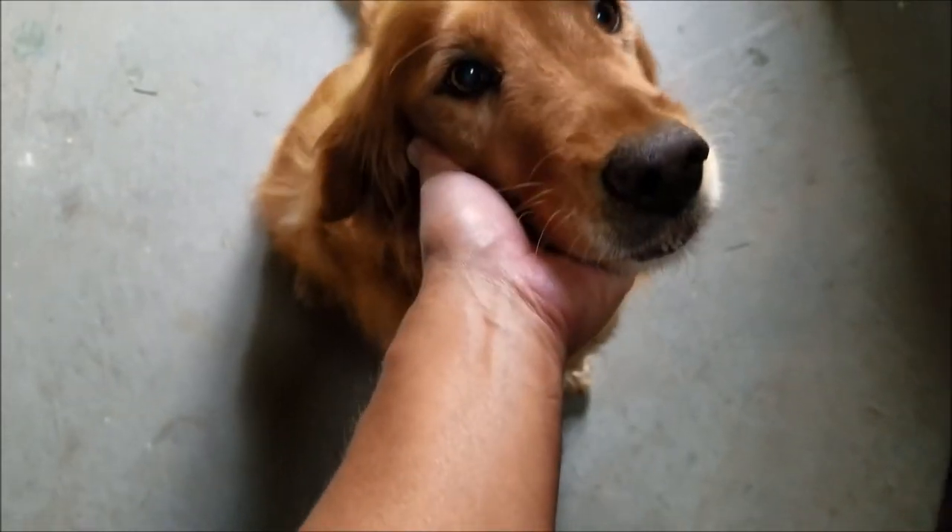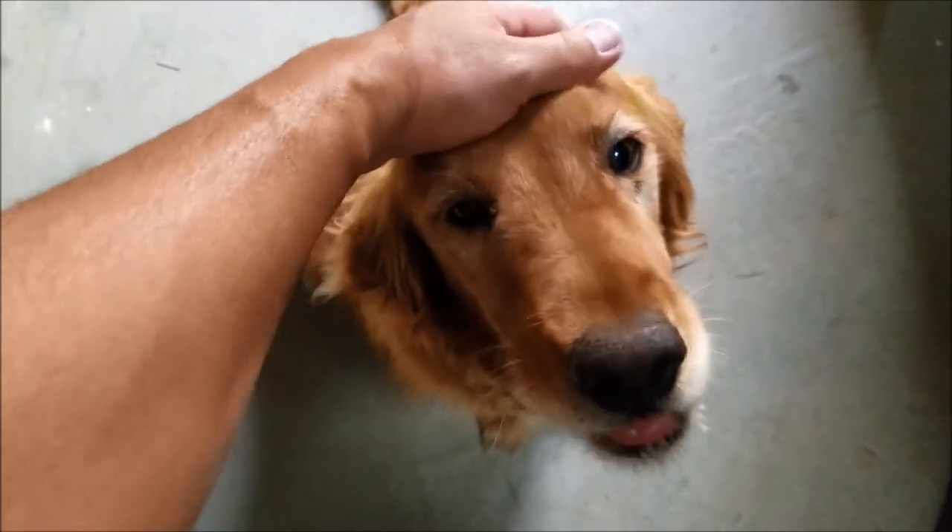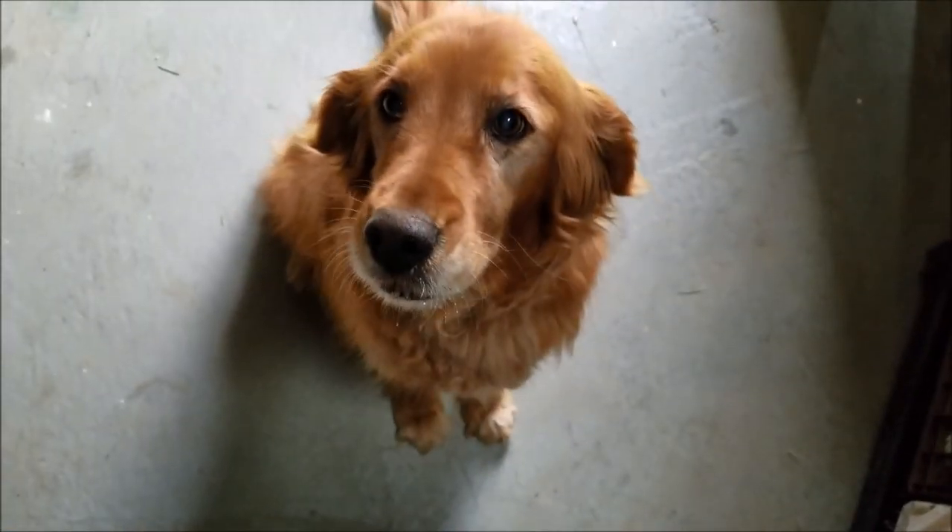Not bad. I'll give you a B- for that. Alright everybody, she got it. She did a great job. I had to coax you a little bit and show you where it was, but you figured it out. I'll catch you later. Thank you. Here we go.